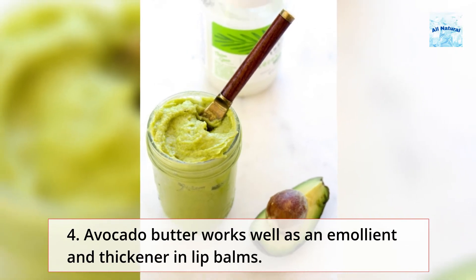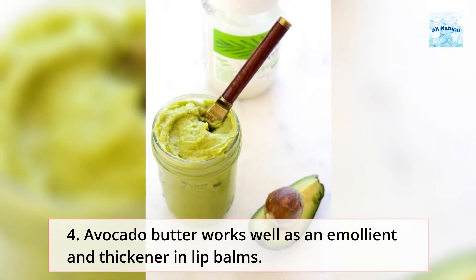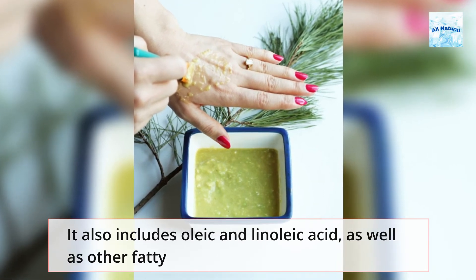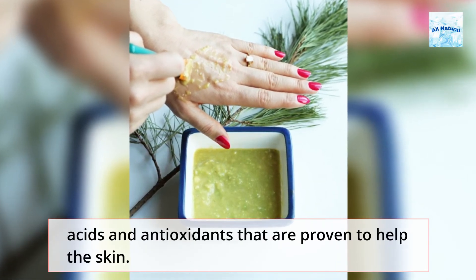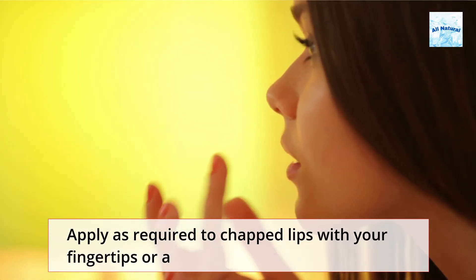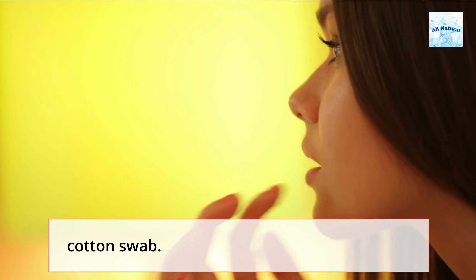Avocado butter works well as an emollient and thickener in lip balms. It also includes oleic and linoleic acid, as well as other fatty acids and antioxidants that are proven to help the skin. Apply as required to chapped lips with your fingertips or a cotton swab.